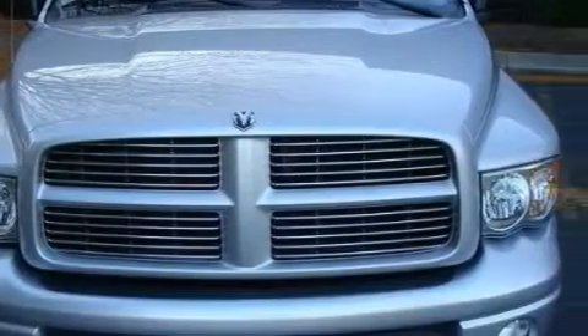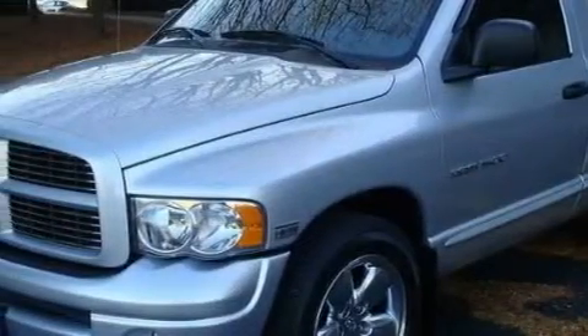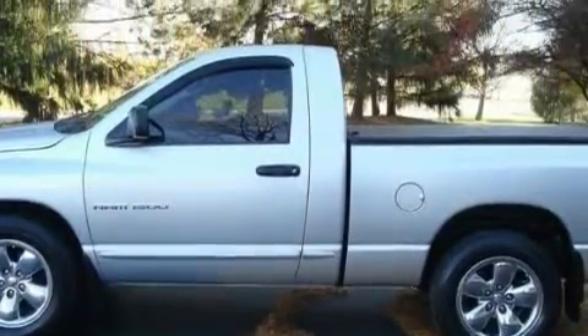Complementing this Dodge's contemporary styling is a stunning array of desirable features, which include power front windows with one window featuring one-touch operation, a ventilation system, a CD player, a driver front airbag with multi-stage deployment, a four-wheel anti-lock braking system, and this vehicle has just over 29,000 miles.